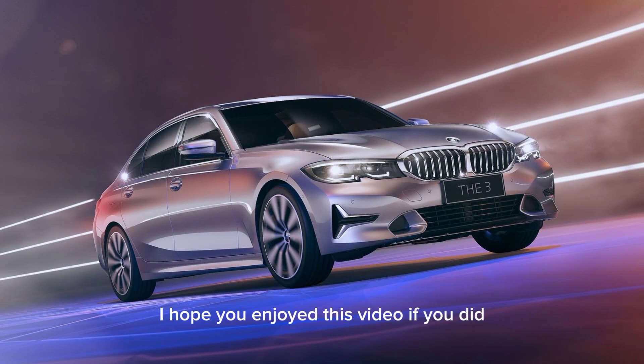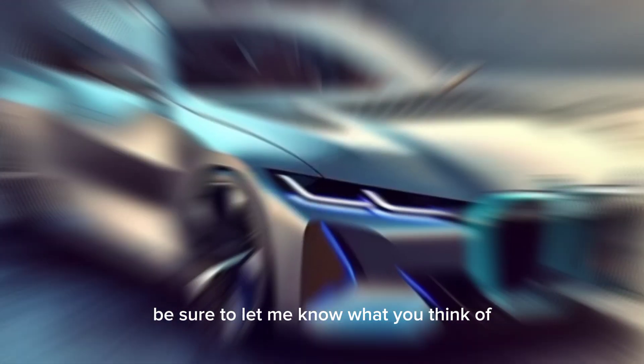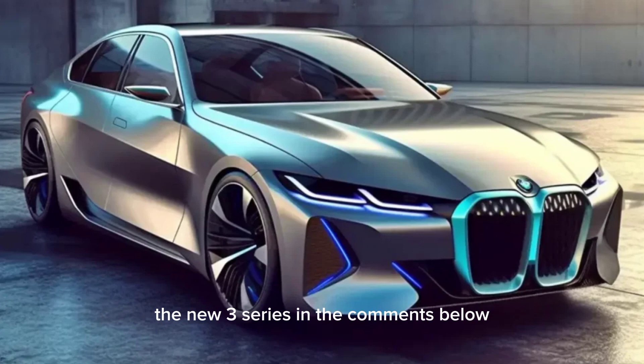I hope you enjoyed this video. If you did, please give it a thumbs up and subscribe to my channel for more car content, and be sure to let me know what you think of the new 3 Series in the comments below.